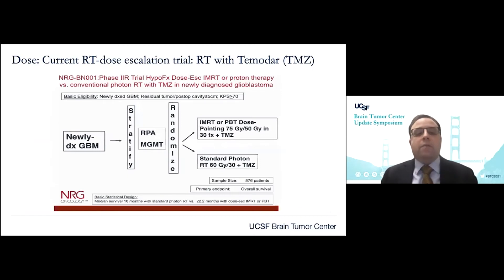That study and a number of other institutional efforts led to the NRG cooperative group trial BN001 — a phase 2 randomized trial, 2-to-1 favoring a dose escalation arm that included both photon and proton-based delivery modalities for newly diagnosed glioblastoma patients. The primary outcome was overall survival. It incorporated a dose escalation target using anatomic imaging to intensify to 75 gray as a simultaneous integrated boost over 30 fractions, targeting contrast-enhancing disease plus a 5-millimeter margin.